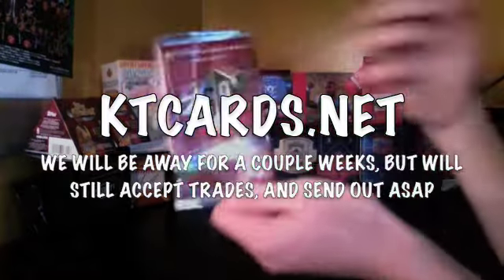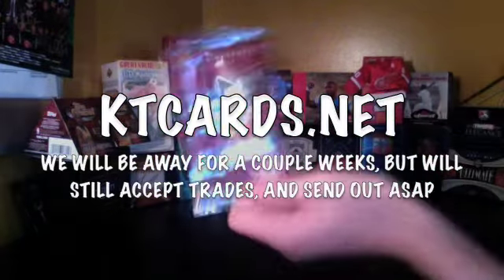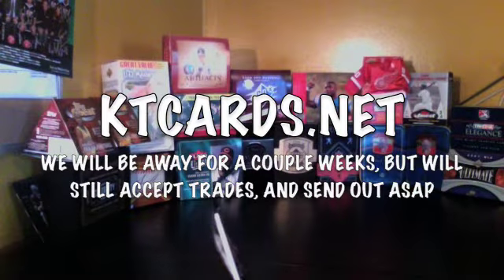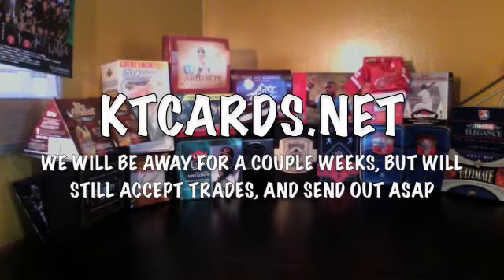Went to the mall today, I got one pack of SPX. Normally I wouldn't make a video for a recap or break of SPX, but this was probably the best pack of SPX I've ever opened. SPX is easily my favorite product.